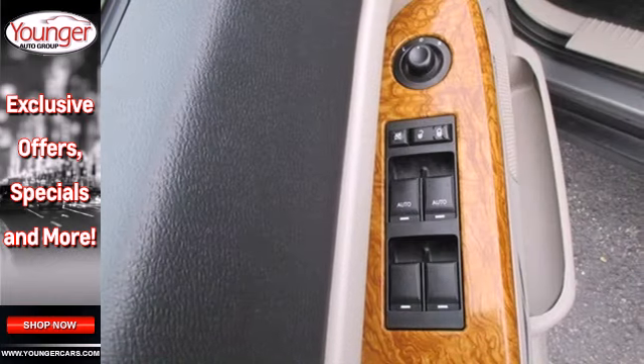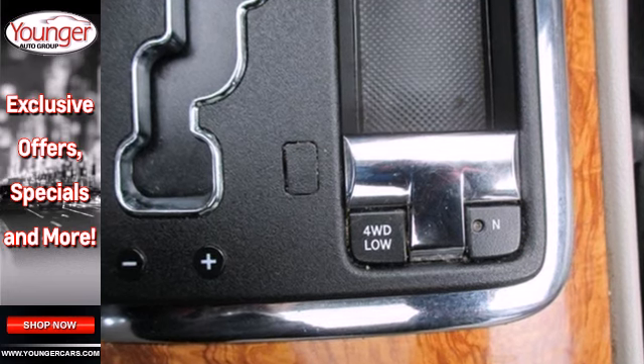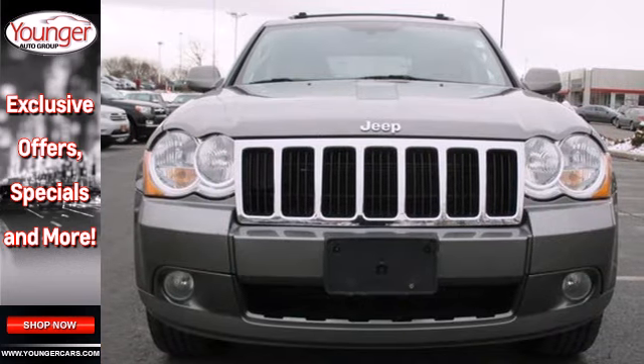The rugged and refined Grand Cherokee is just one more reason why Jeep is always the benchmark for excellence. Test drive this one today.